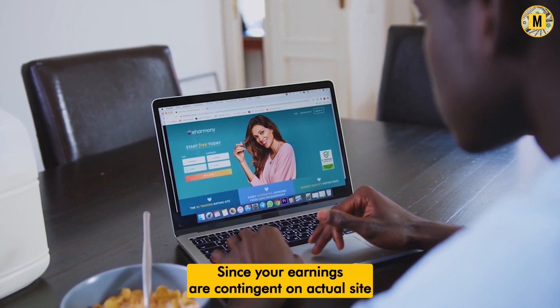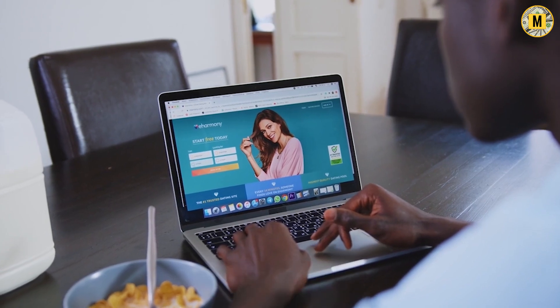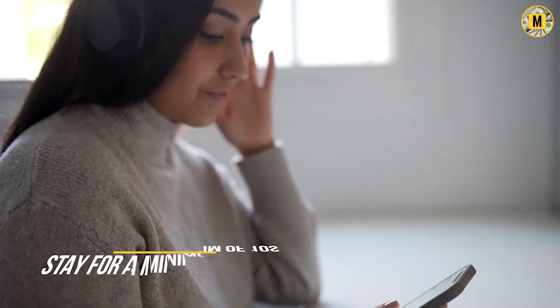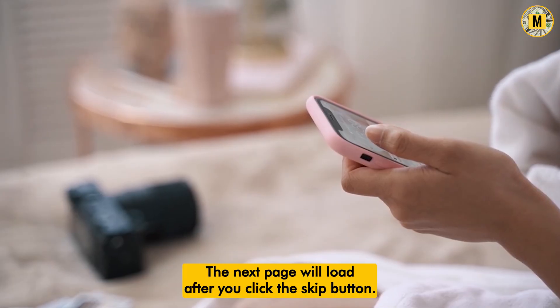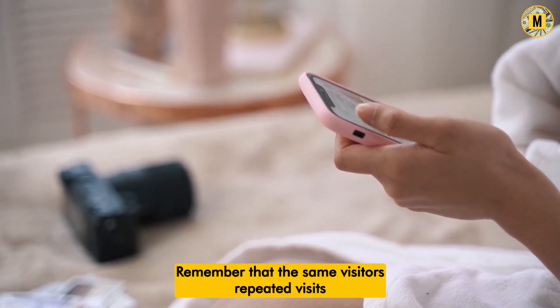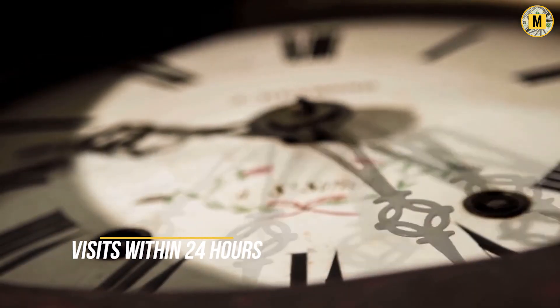Since your earnings are contingent on actual site visitors, just using the link won't get you anywhere. Visitors are expected to stay for a minimum of 10 seconds. When you click the link, a new page will load with an advertisement and a skip option. The next page will load after you click the skip button. Note that the same visitor's repeated visits within 24 hours do not count as separate visits.